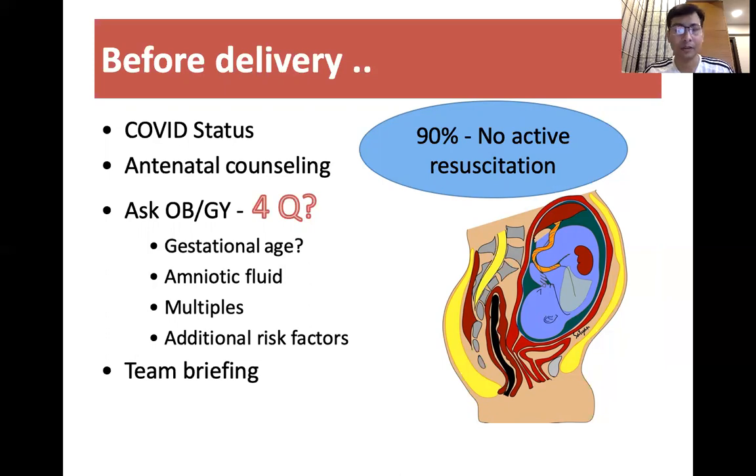We should always ask these four questions: What is the gestational age, amniotic fluid status, multiple pregnancy, and additional risk factors? On that basis, we prepare our team and do team briefing.